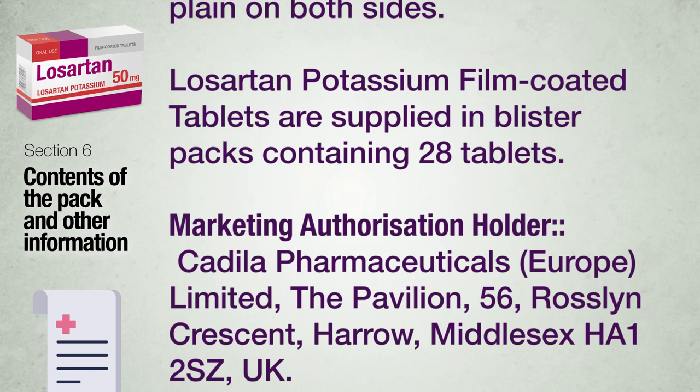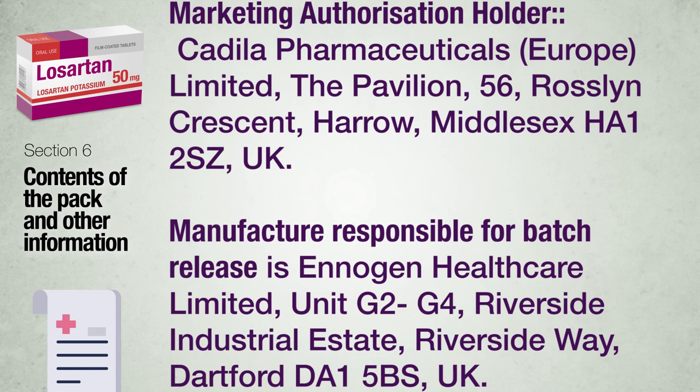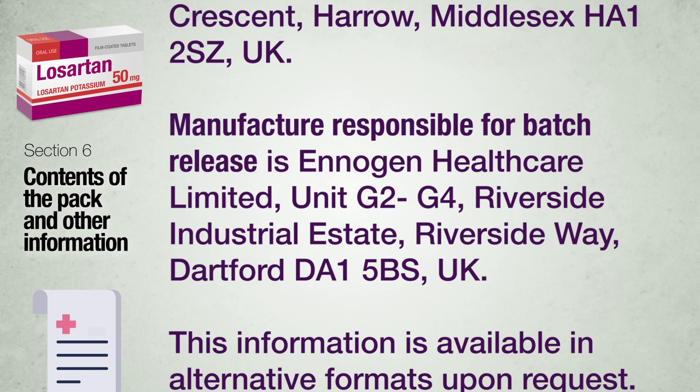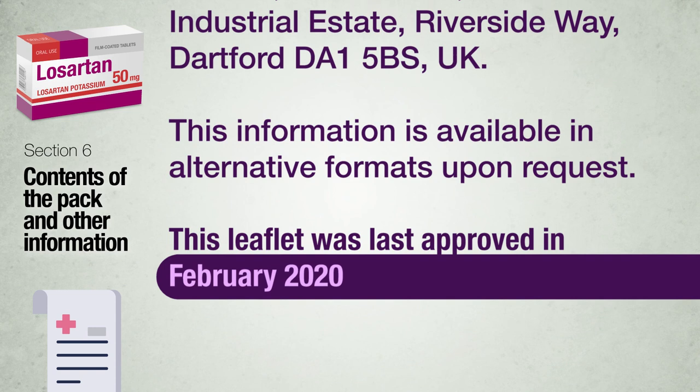Marketing Authorization Holder: Cadila Pharmaceuticals Europe Limited, The Pavilion, 56 Rosling Crescent, Harrow, Middlesex HA1 2SZ, UK. Manufacturer responsible for batch releases: Enogen Healthcare Limited, Unit G2-G4, Riverside Industrial Estate, Riverside Way, Dartford DA1 5BS, UK. This information is available in alternative formats upon request. This leaflet was last approved in February 2020.